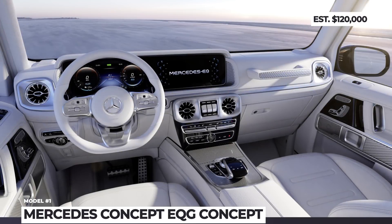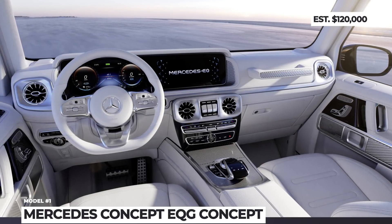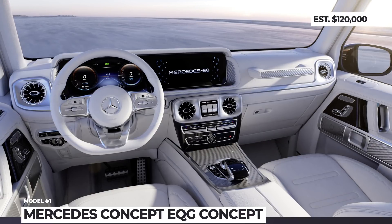Its battery shall support 400 miles of range and 200 kW recharging. For now, the boxy giant keeps the usual MBUX infotainment, though at the point of the production model release we should expect a 56-inch hyperscreen.